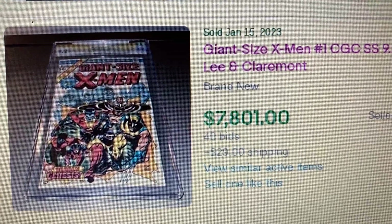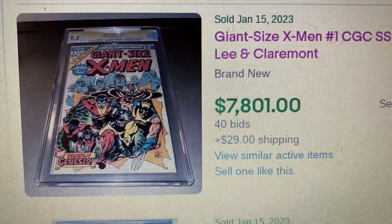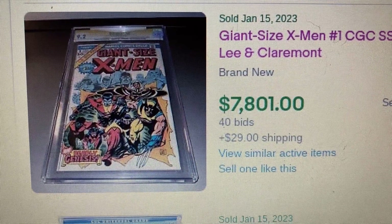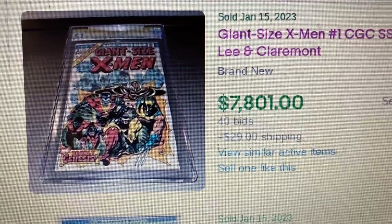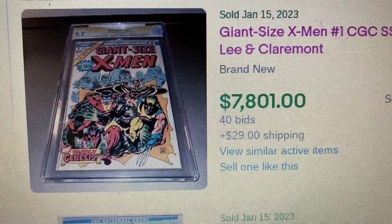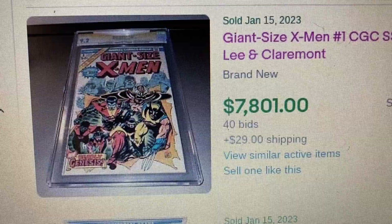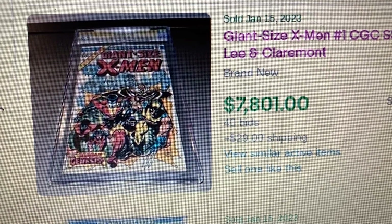Coming in at number 10, we have John Tsai X-Men number 1, CGC Signature Series, grade 9.2. This one came out in 1975. The first new X-Men is signed by Lee and Claremont. This one has an auction price of $7,801 with 40 bids.